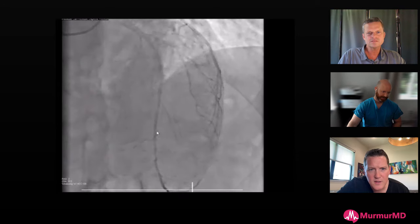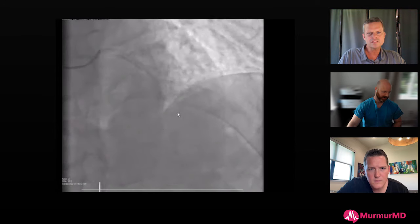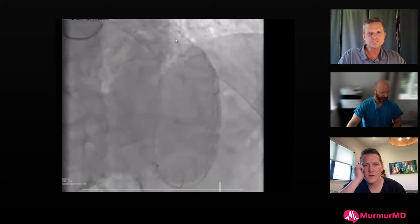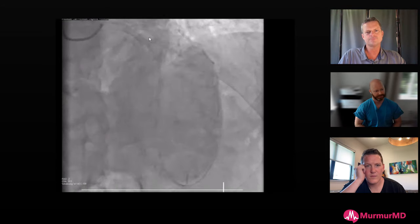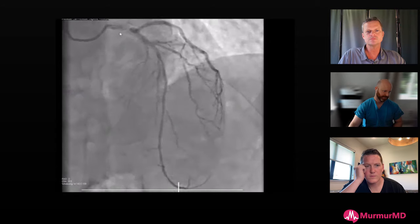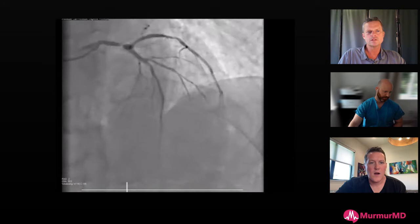He's going to get metal from wherever IVUS identifies that healthy landing zone all the way back. Once we open everything up, we may reveal more lesions. I think we can provisionally treat the diagonal - the ostium looks okay and the diagonal itself isn't severely abnormal. With lithotripsy and calcium modification here, we should do okay. The main question is the left main bifurcation strategy.